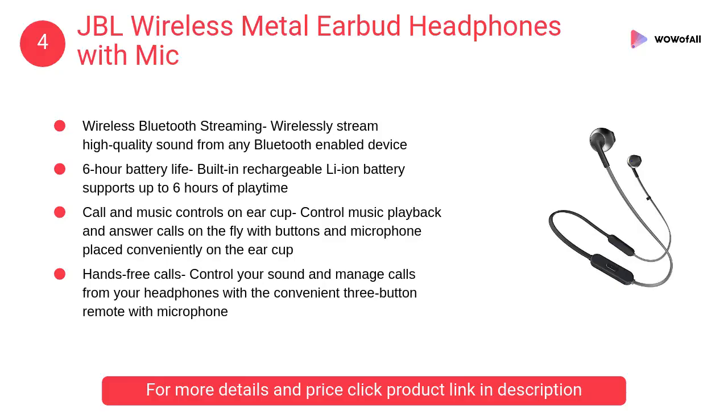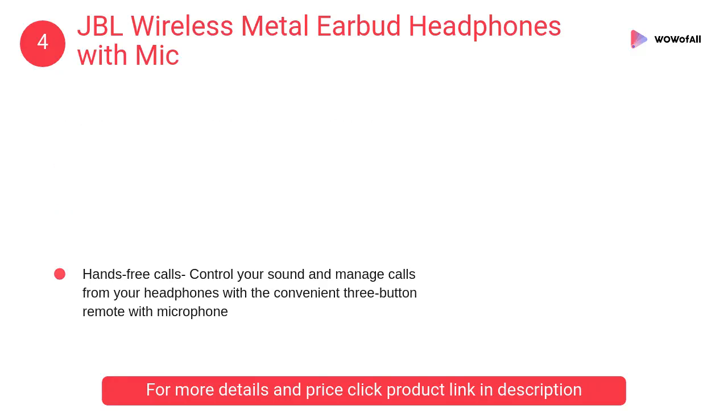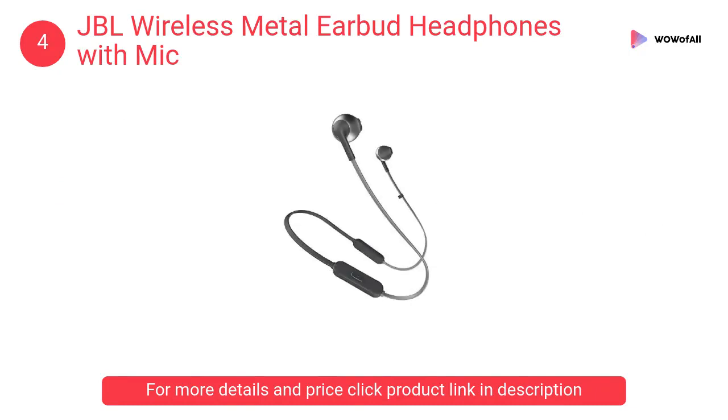At number 4: JBL Wireless Metal Earbud Headphones with Mic. It has a 6-hour battery life with a built-in rechargeable Li-Ion battery supporting up to 6 hours of playtime. Wirelessly stream high-quality sound from any Bluetooth-enabled device.